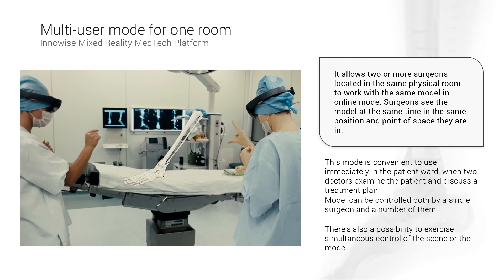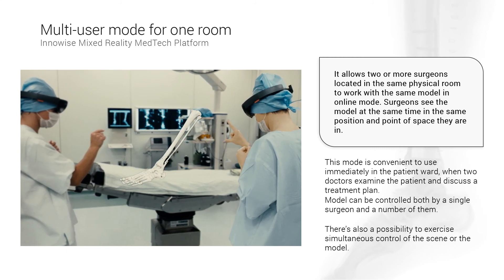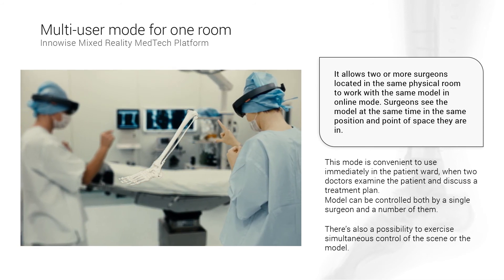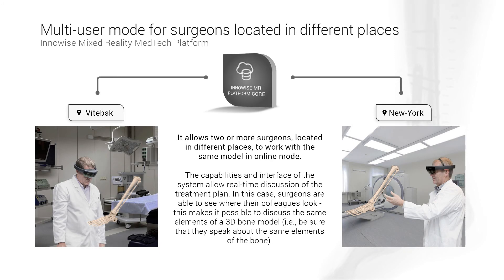Ariadna system supports multiple users. If organizational security policy allows, the doctor may present and discuss a management program with colleagues from other hospitals and countries, who will see the same model in their HoloLens. This may be important for urgent cases and telemedicine healthcare services.